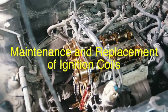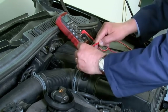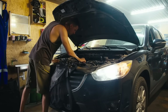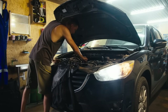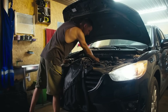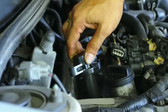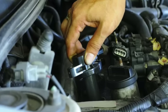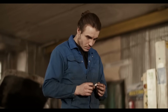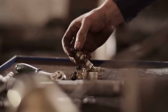Maintaining the ignition coil is essential for the overall health of the engine. Although ignition coils are designed to be durable, they are not immune to wear and tear. Over time, the insulation around the coil's windings can deteriorate due to heat and vibration, leading to internal short circuits or open circuits. Regular inspection of the ignition system can help identify potential problems before they lead to coil failure. When replacing an ignition coil, it's important to use a quality replacement part that meets or exceeds the original equipment specifications. This ensures that the new coil will provide the necessary voltage and perform reliably over time. In vehicles with coil-on-plug systems, it's also advisable to replace all the coils at the same time, even if only one coil has failed, because the other coils are likely to be of the same age and may fail soon after. In addition to the ignition coil, it's also a good idea to replace the spark plugs and ignition wires, if applicable, during the same service, as these components work closely together and their performance can affect each other.